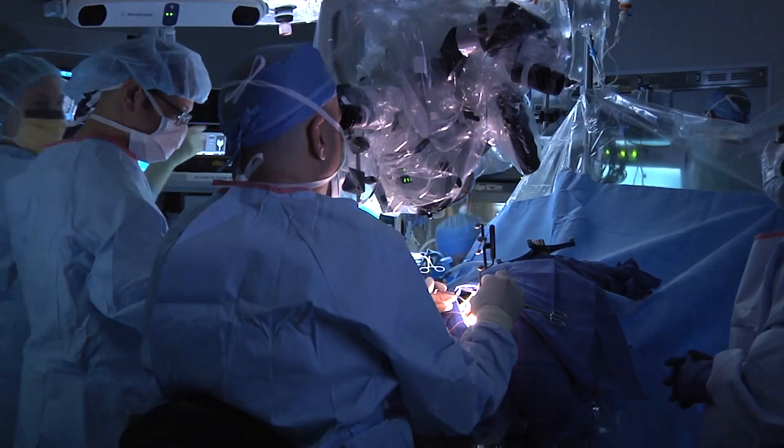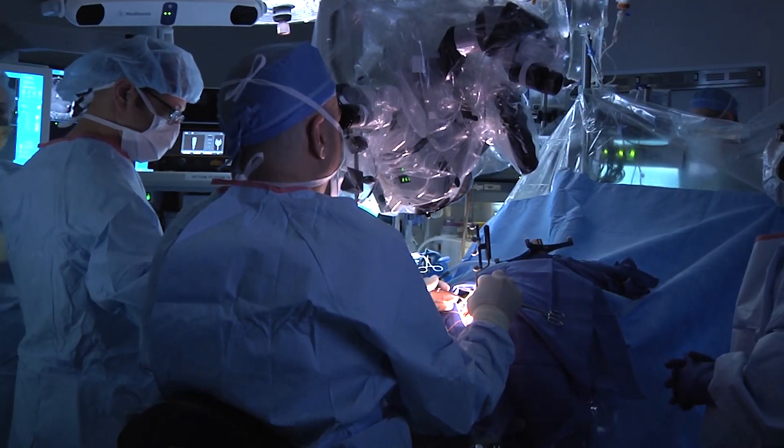Depending on the size of the tumor, where the tumor is, the age of the patient, and how much hearing they have left, there are actually three different ways that we can approach these tumors. Beginning posteriorly, well behind the ear, there's a traditional craniotomy we call a retrosigmoid craniotomy, and that will get you access to most of the tumors.